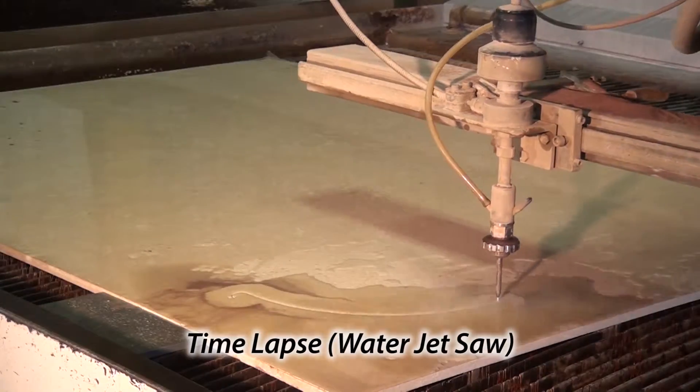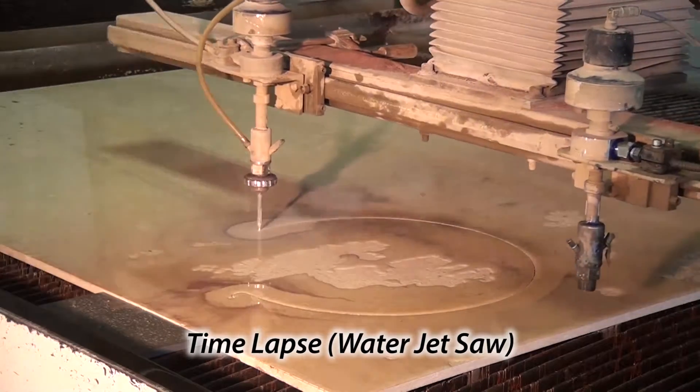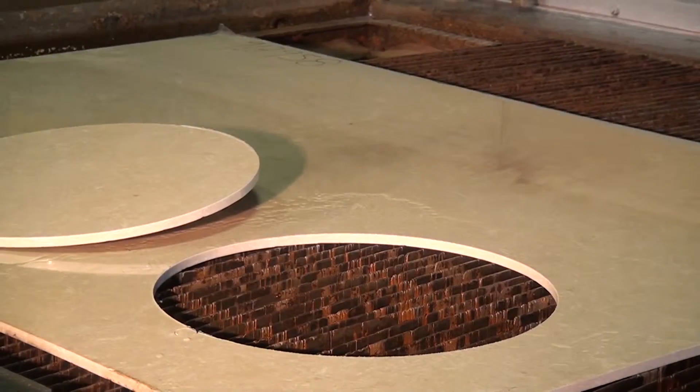The high production double head and double bed design, along with two additional water jet saws, give Superior the capacity to meet difficult schedule requirements without sacrificing design.